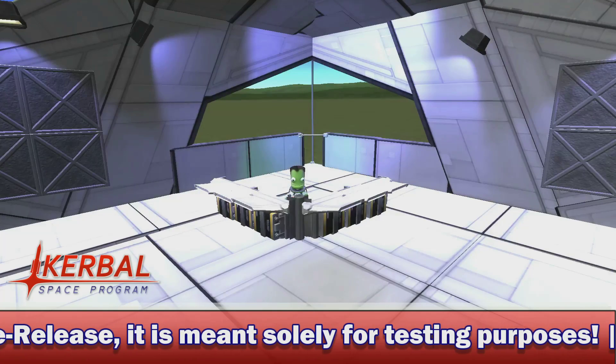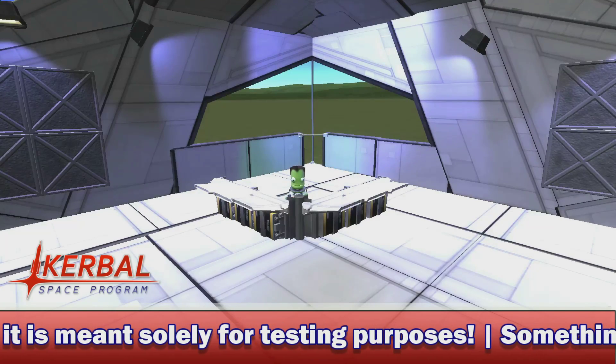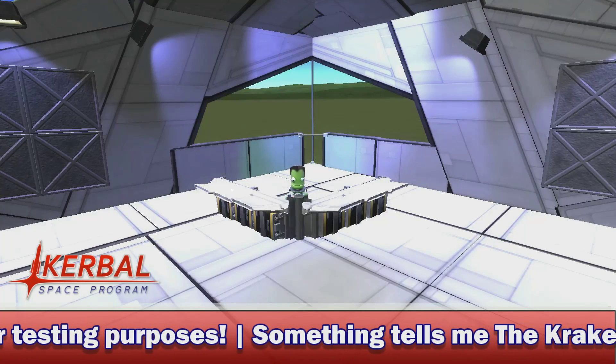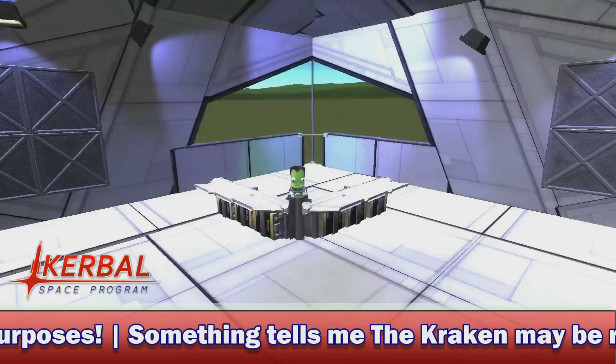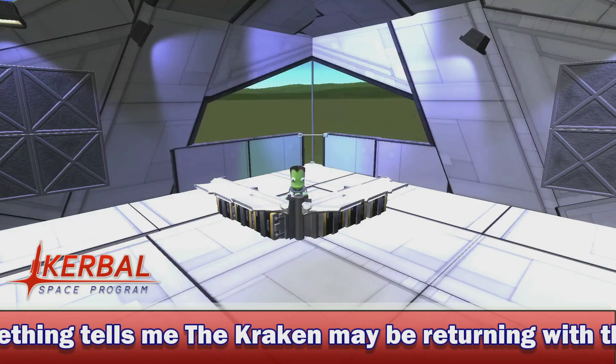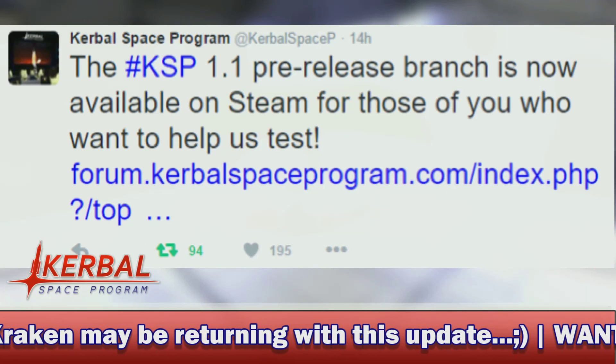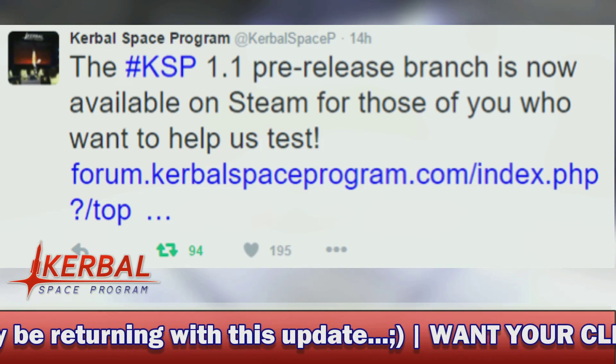And that is that an open beta test of Kerbal Space Program 1.1 is now available to those of you who have the game on Steam, such as myself. Early this morning, Squad tweeted out: the KSP 1.1 pre-release branch is now available on Steam for those of you who want to help us test.